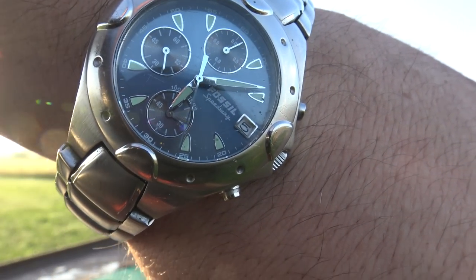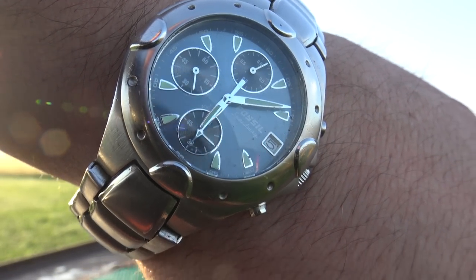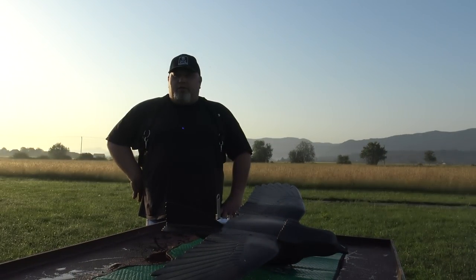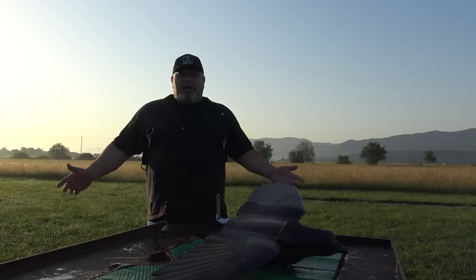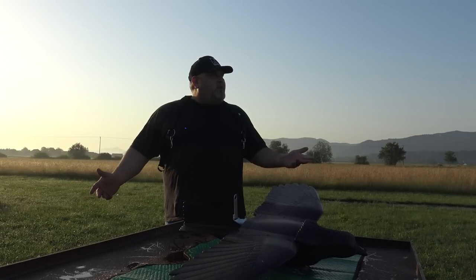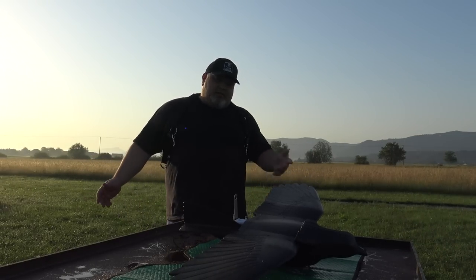We haven't shown the clock for a long time. It's Sunday morning — this is our third filming session. We are very productive on Sunday morning. We came here just a little after five o'clock. There is no wind and it's not so hot. It is wet because we had rain, but still, who cares.